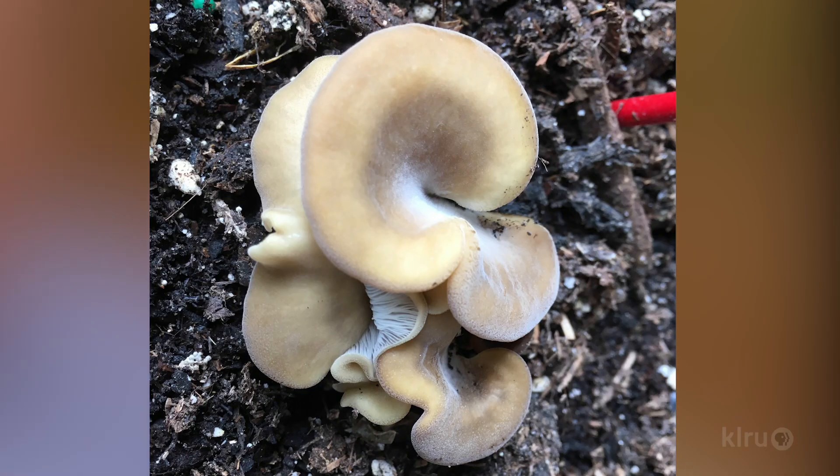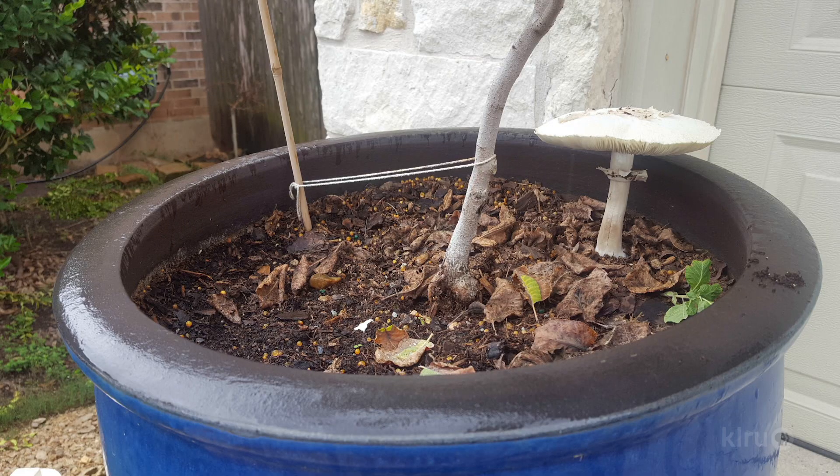CTG cameraman Steve Madel spotted a cool mushroom growing in a container with his Concord grape, and wondered if it was hurting his plant. At the same time Steve noticed his mushroom, I found some in my containers as well, and also started seeing photos of colorful fungi all over social media. As we've said in the past, fungi mostly feed on already-dead, decaying organic matter, so these mushrooms aren't directly hurting the plant they're growing alongside. But their presence does indicate that the soil is staying too wet, which can mean sudden death for a container-grown plant.